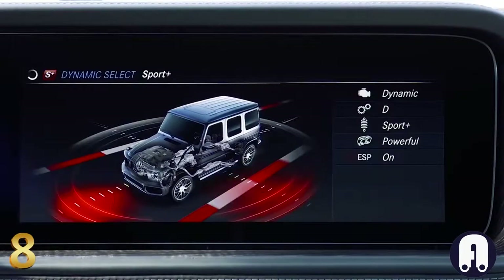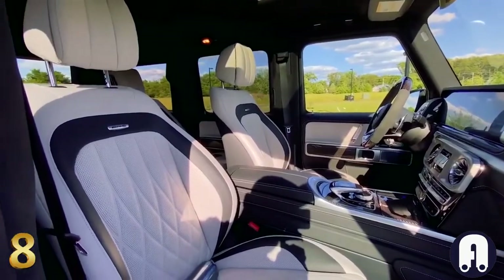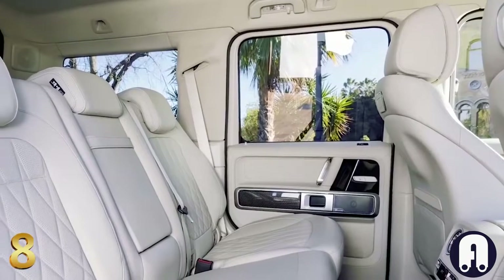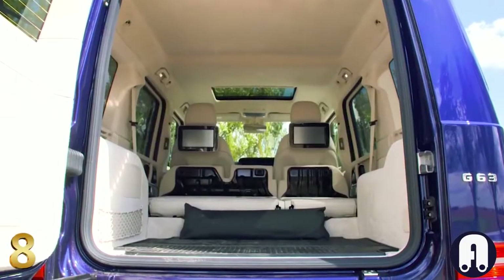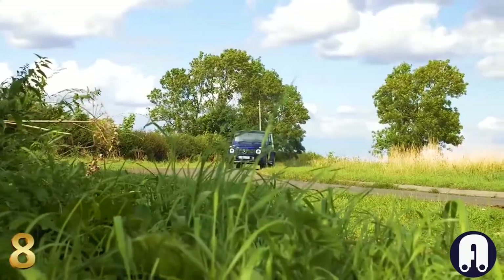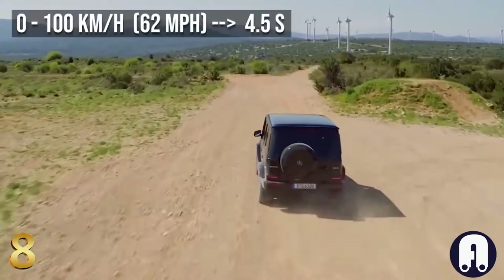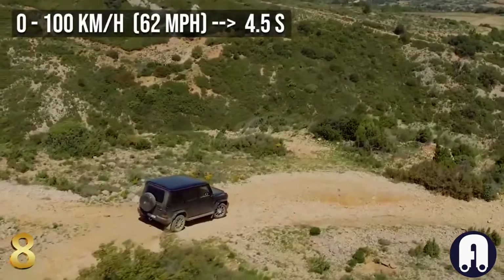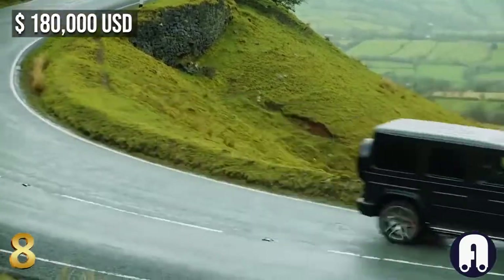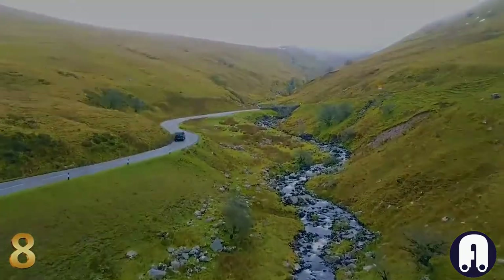All passengers can enjoy more space with newly designed seats in the finest nappa leather with rhombus-shaped quilting and an AMG badge — offering not just luxury but also a certain sense of security. With the 4.0-liter V8 twin-turbo engine delivering 585 horsepower, the G63 makes every journey feel effortless, mastering key off-road disciplines with impressive results. Having a list price of $180,000, the G63 is definitively well equipped with all the essential features you would expect.